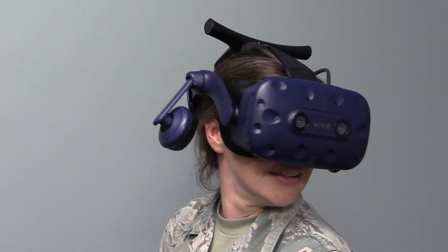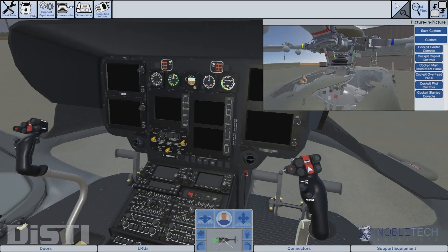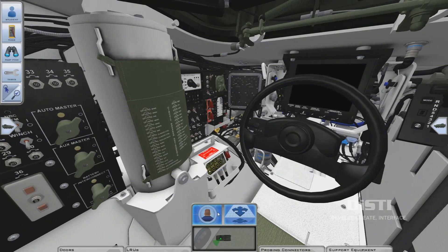Instead of merely tailoring the training to new equipment, we must now tailor the training to those in service. Virtual training on the desktop, VR, and AR have shown that soldiers can learn skills faster and more efficiently.